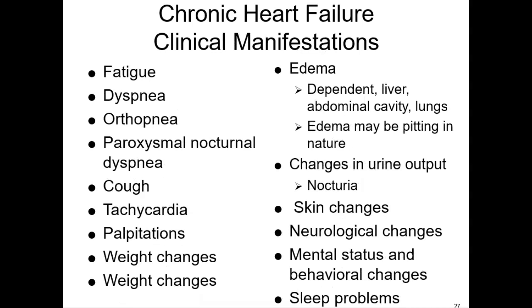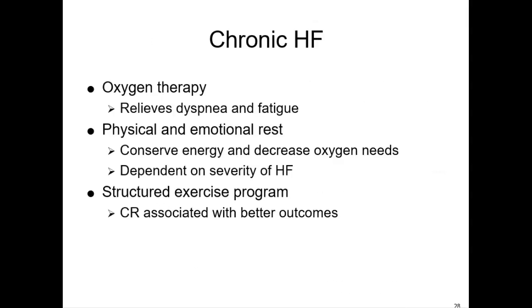For chronic heart failure, look at the manifestations: fatigue, orthopnea — we ask a patient how many pillows they're sleeping on — and paroxysmal nocturnal dyspnea. That's when a person lays down and wakes up with feelings of fluid overload, because the body reabsorbs fluid and the lungs can't handle it. Also edema. Treatment includes symptomatic relief and balancing rest and exercise. We do want the person to exercise — in a structured program like cardiac rehab.